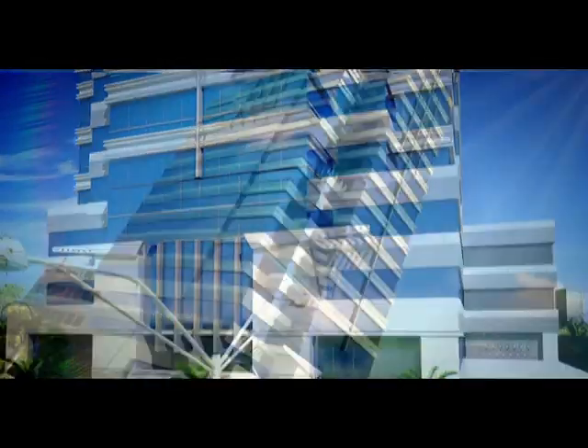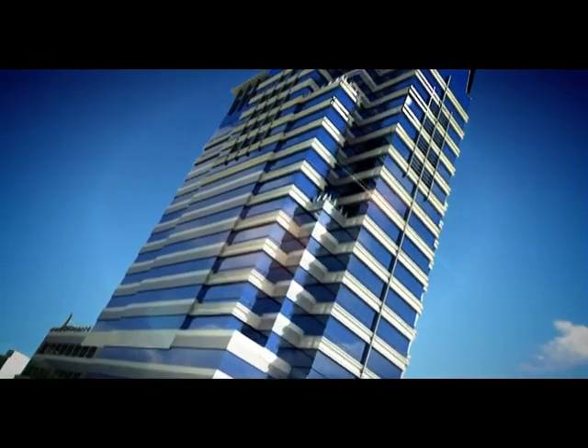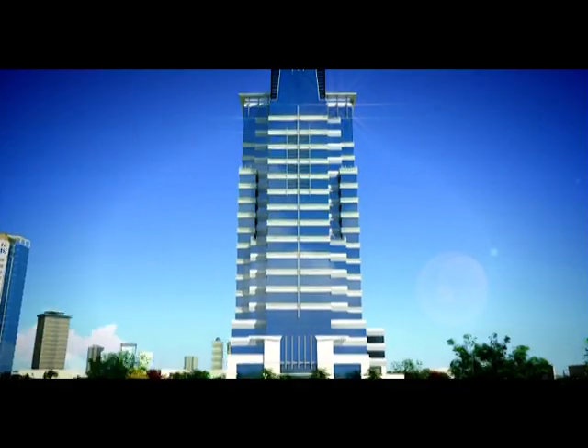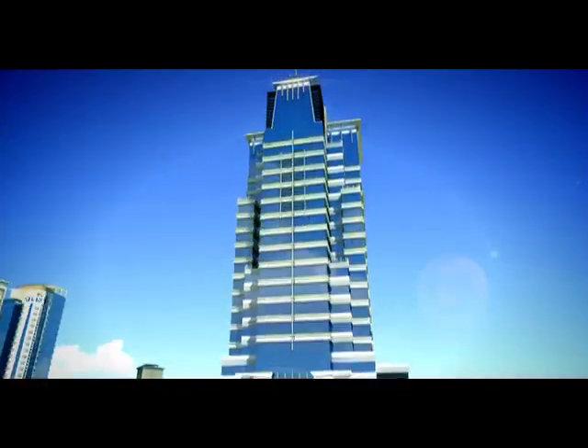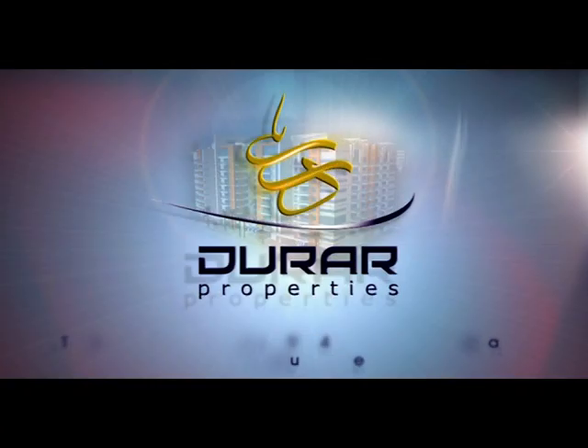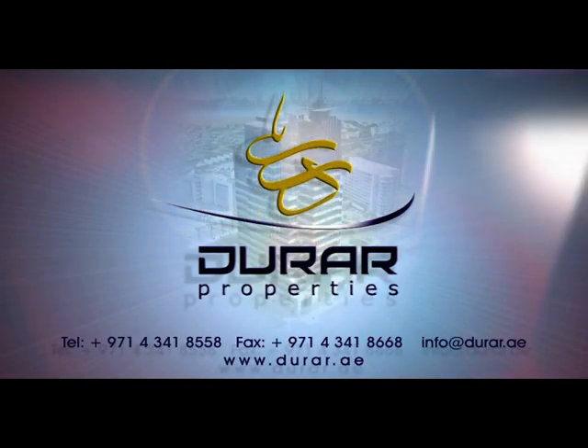We believe Durar Business Tower will not just stand as a workplace for you, but be the portal from where you can accomplish your deepest dreams. If you want to know more about Durar Business Tower, Durar One Residence Complex, or other projects of Durar Properties, come talk to us.